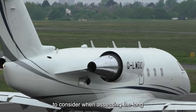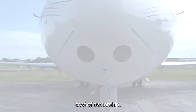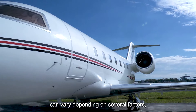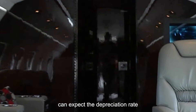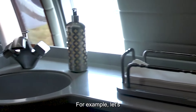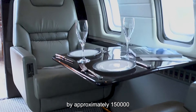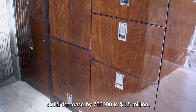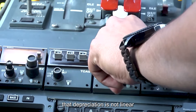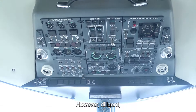Depreciation is a crucial factor to consider when assessing the long-term cost of owning a Challenger 601. While this aircraft is known for its relatively stable resale value compared to others in its class, depreciation still plays a significant role in determining the total cost of ownership. Owners can generally expect a depreciation rate of 5% to 10% per year. For a Challenger 601 purchased for $3 million, the aircraft might depreciate by approximately $150,000 to $300,000 in the first year, with the value potentially decreasing by $750,000 to $1.5 million by the end of the fifth year. Diligent maintenance, avionics upgrades, and interior refurbishments can help mitigate depreciation by enhancing the aircraft's overall value and appeal to potential buyers.